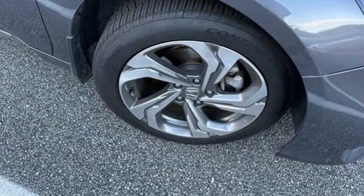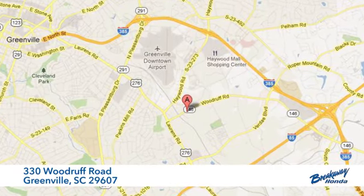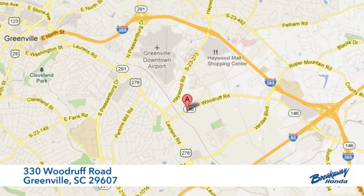The time is now — see it for yourself today. Call, click, or stop in today. We're conveniently located at 330 Woodruff Road in Greenville, South Carolina.